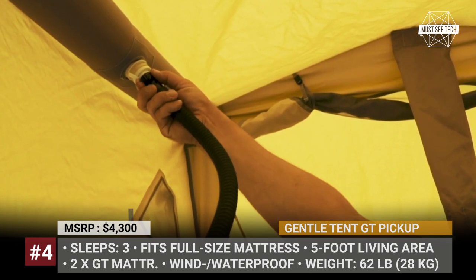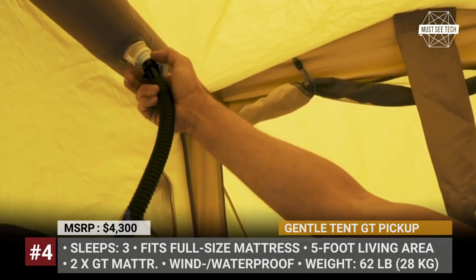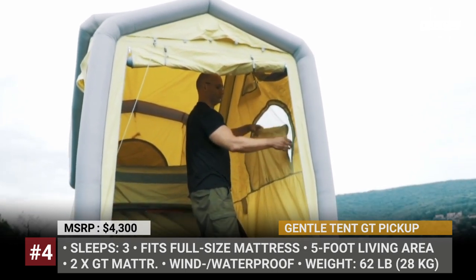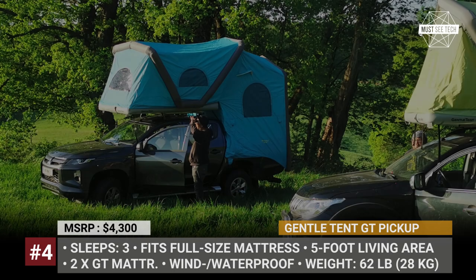The model is wind and waterproof, and comes standard with six mosquito windows, ventilation inserts, a 12-volt electric pump, and a telescopic ladder. The list of accessories allows you to boost comfort with a full-size inflatable mattress, awning, and inflatable sofas.